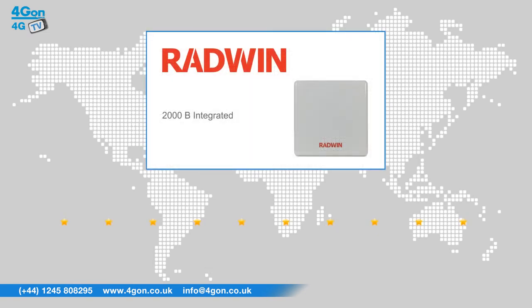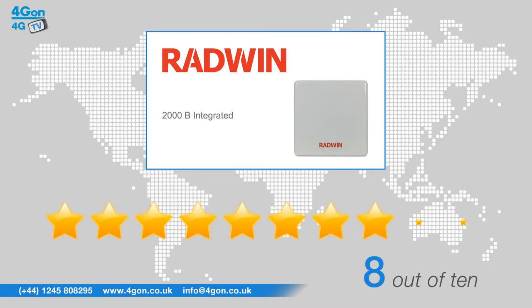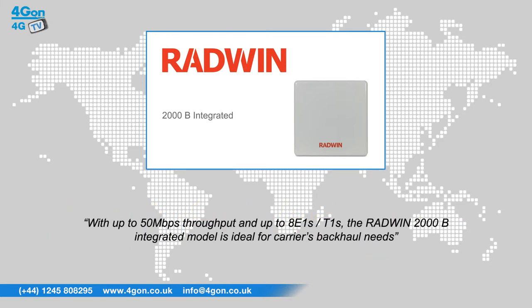After reviewing the Radwin 2000B integrated unit, we've given it a 4G on rating of 8 out of 10. With up to 50Mbps throughput and up to 8 E1s or T1s, the Radwin 2000B integrated model is ideal for carriers' backhaul needs.